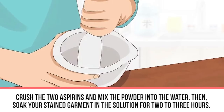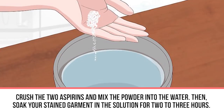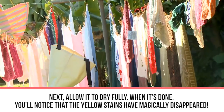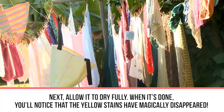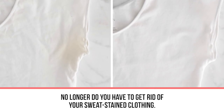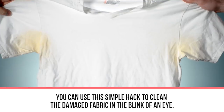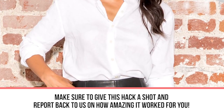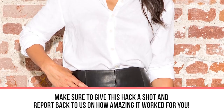Crush the two aspirins and mix the powder into the warm water. Soak your stained garment in the solution for two to three hours, then allow it to dry fully. When it's done, you'll notice the yellow stains have magically disappeared. No longer do you have to get rid of sweat-stained clothing — use this simple hack to clean the damaged fabric in the blink of an eye.